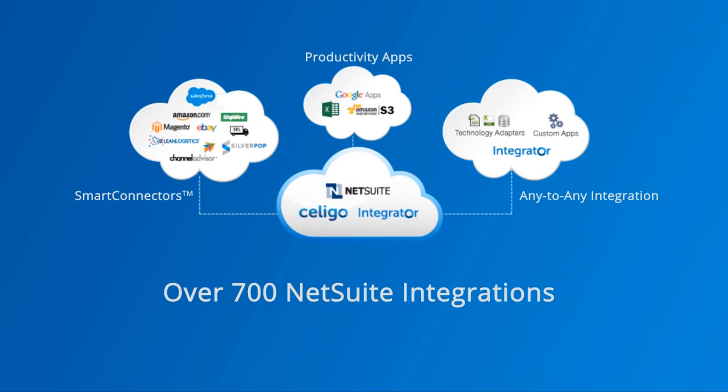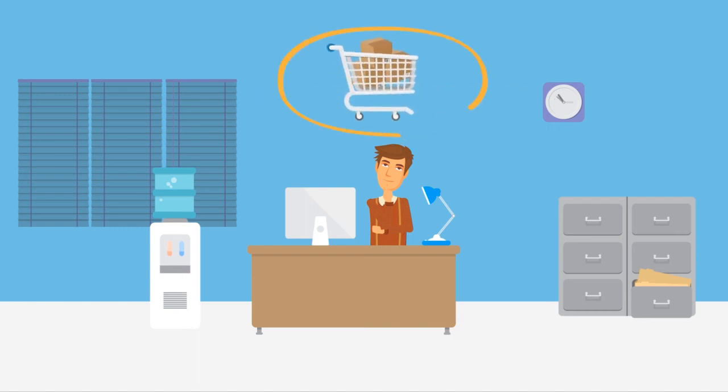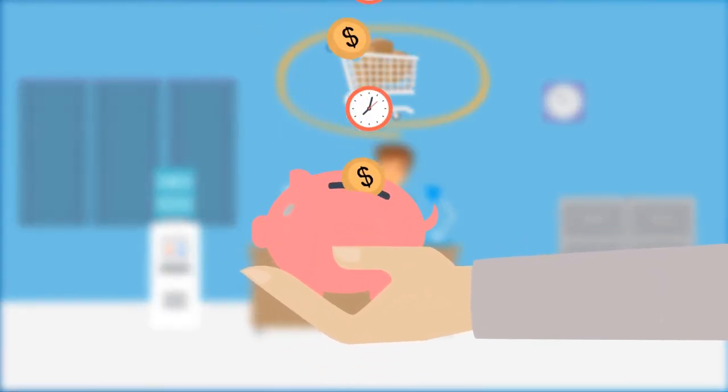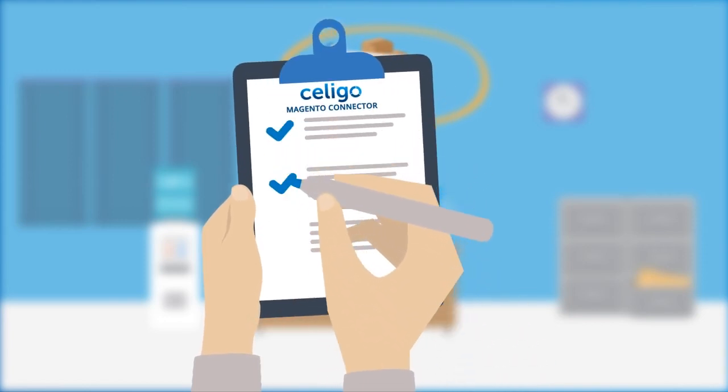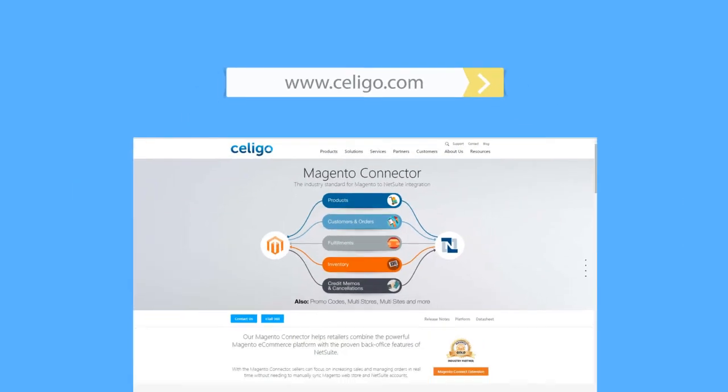With our smart connectors, you don't need to worry about downtime, errors, or additional staffing. Simply focus on increasing your business while we maintain the pre-built connector for you, saving you time and money. Let's find out if we can help your business integrate better with NetSuite. If you're interested in learning more, come visit us online at www.seligo.com or call us today.